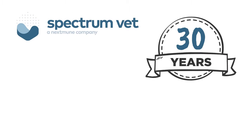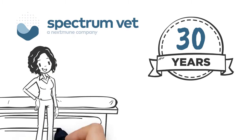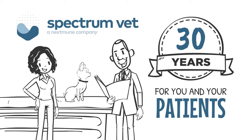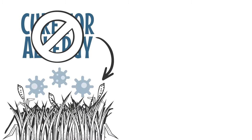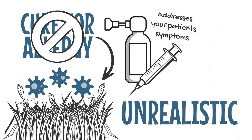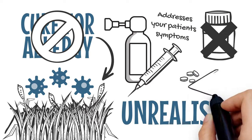At Spectrum Veterinary, we put our 30 years of experience as a trusted allergy treatment provider to work for you and your patients. Since there's no cure for allergies and avoiding all allergy triggers is unrealistic, allergy treatment addresses your patient's symptoms in place of steroids and comfort therapies.